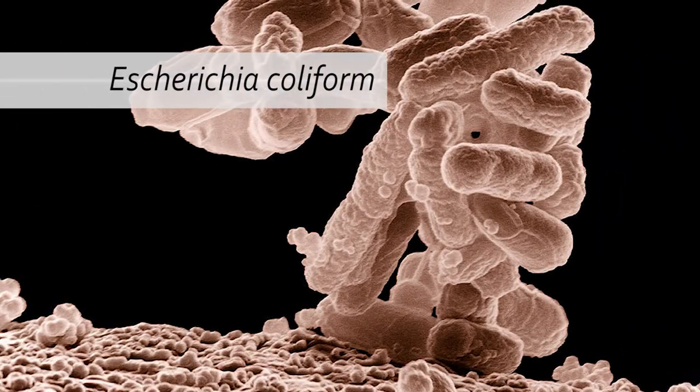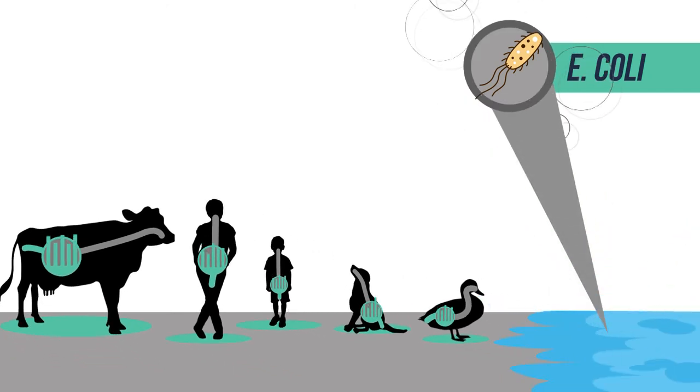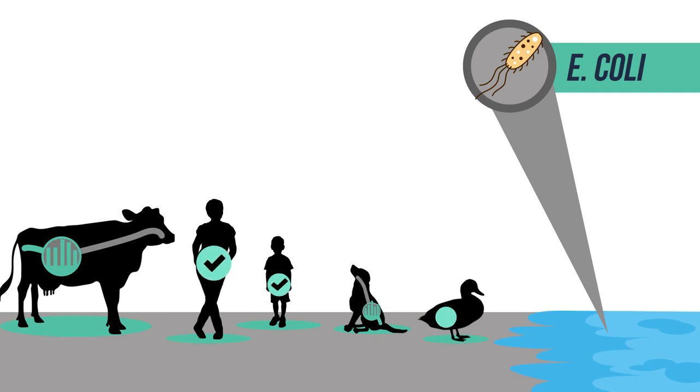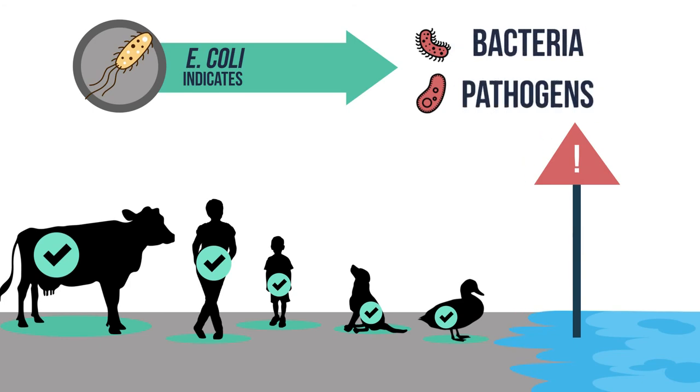The most common kind of indicator organisms used in freshwaters are called Escherichia coliform, otherwise known as E. coli. E. coli live in our guts and help digest the foods we eat, supplying us with necessary nutrients, and sending what isn't necessary off as waste. Therefore, if E. coli are present in the water in high concentrations, there is likely a source of fecal contamination in the water. Luckily, most strains of E. coli are not harmful to us. Instead, they are necessary inhabitants of our guts and the guts of all warm-blooded animals. They serve as indicators of fecal pollution because the more there are of them in a water sample, the more likely it is that harmful bacteria or pathogens are present.